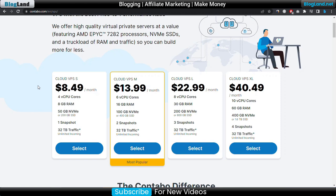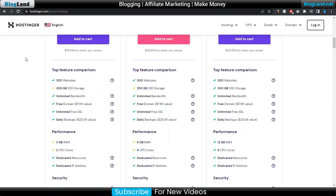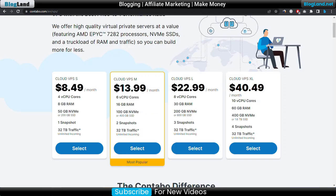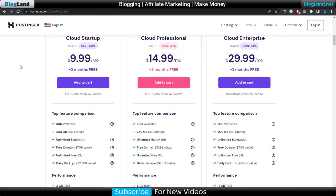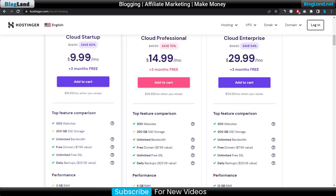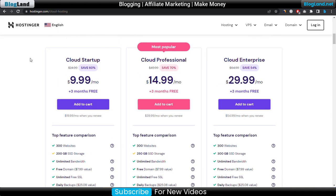Now let's compare the price. The Contabo VPS hosting plan starts at only $8.49 per month, and Hostinger Cloud hosting starts at $9.99 per month. So in terms of pricing, VPS hosting is cheaper than cloud hosting — there is almost a one dollar difference between $8.49 and $9.99.